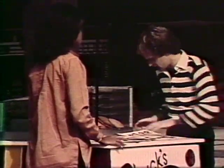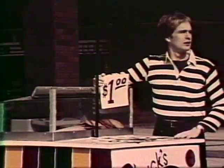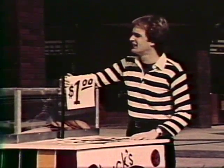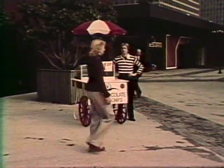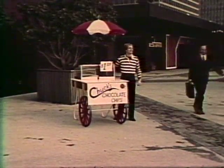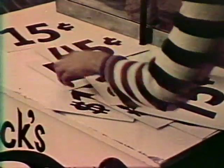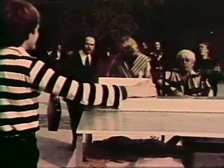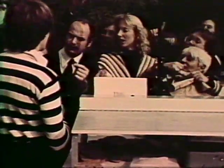If he were to charge more for his cookies and bake a lot, he'd find himself with a surplus — not many people would pay that much for a cookie. If he were to charge less, people might demand more than he's supplied; he'd run out and be left with unhappy customers and lose business.